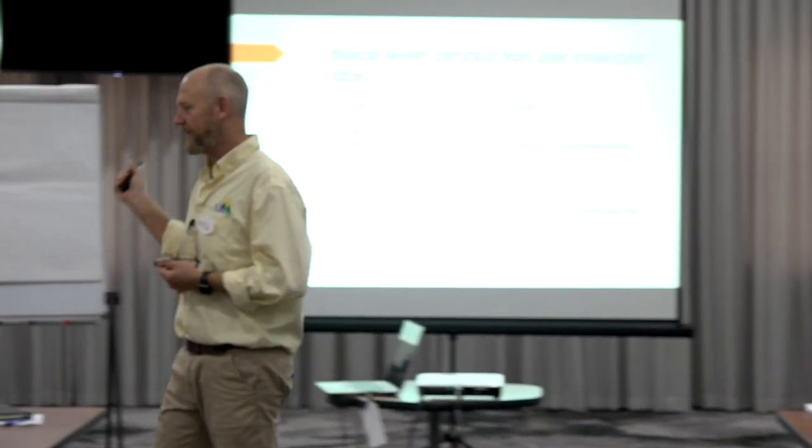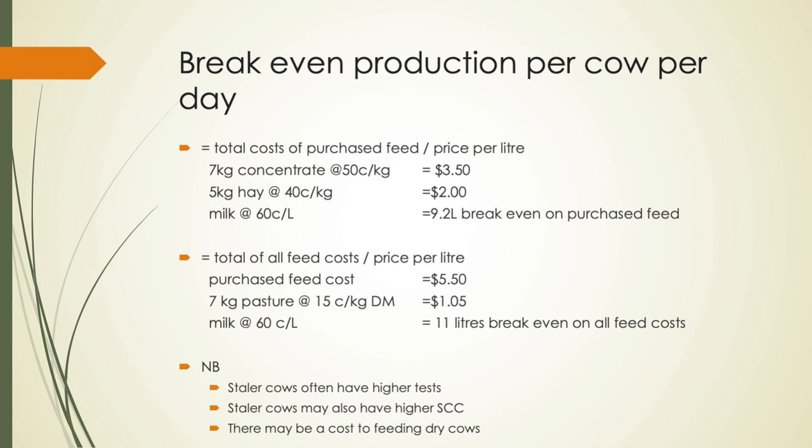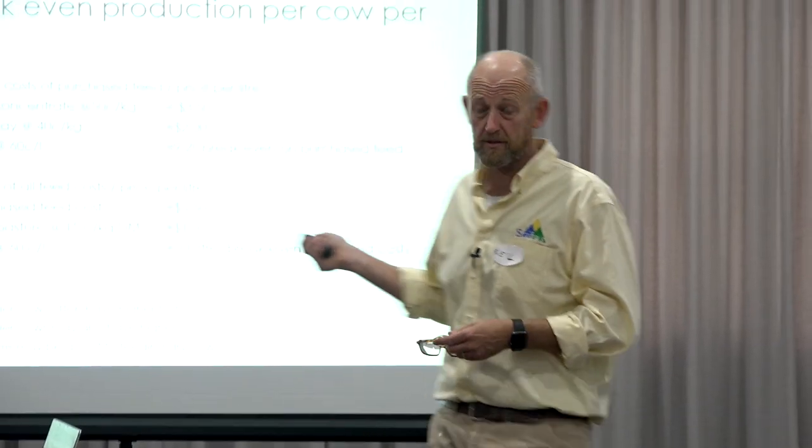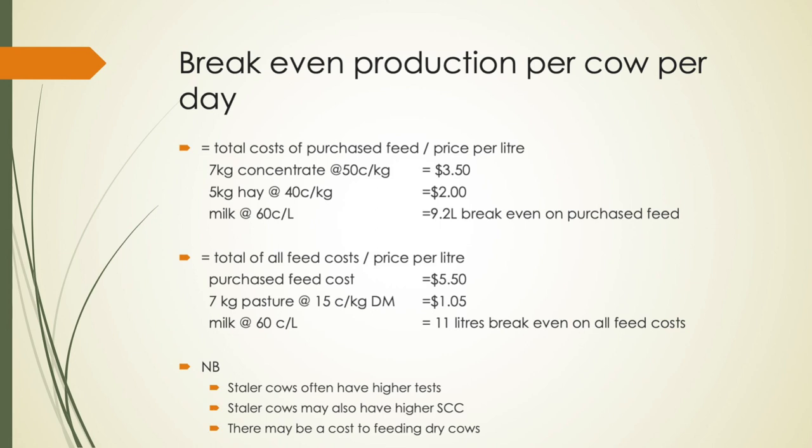Unless you're putting these sorts of numbers around, this is important. Where you guys are at now with nearly everything coming in on a truck for a while, it's really important to understand what that total ration is per cow per day. Then you can say, what's my break-even price on purchased feed for any cow? It's your total feed cost divided by the price per litre. In this situation — seven kilos of concentrate, five kilos of hay at 40 cents a kilo — it's 9.2 litres just to pay her individual feed bills.